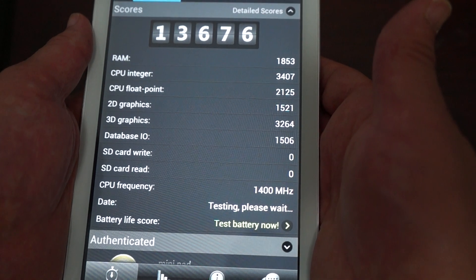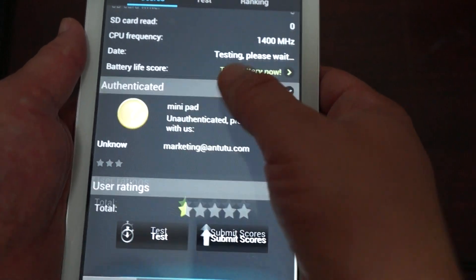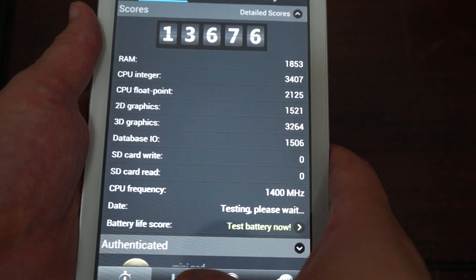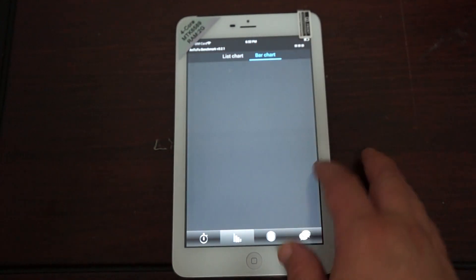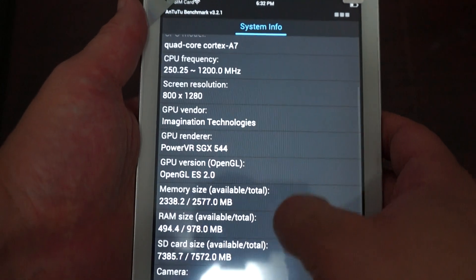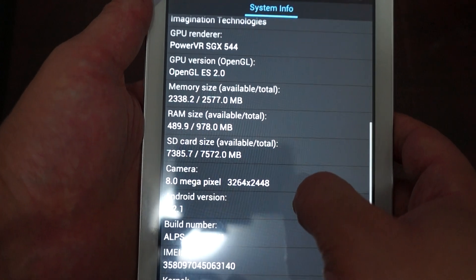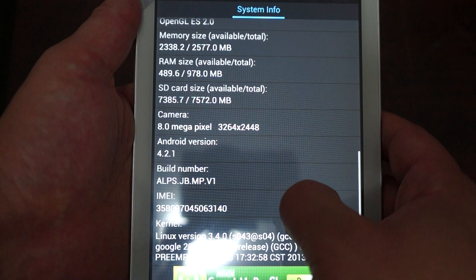All this good stuff. CPU frequency: 1.4 GHz. Here's some more in-depth info. MTK6589. The RAM it lists as 1GB, but that could be how it's partitioned.